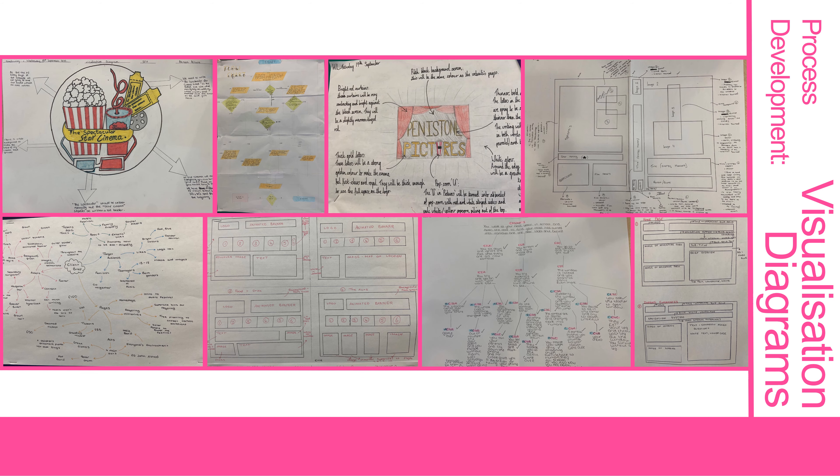Have you ever heard of a visualisation diagram? Don't worry, you'll become an expert in drawing these.